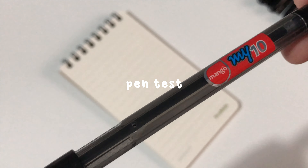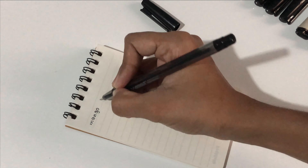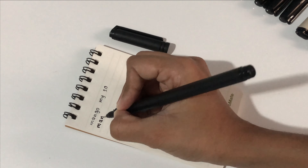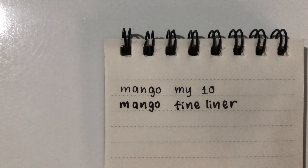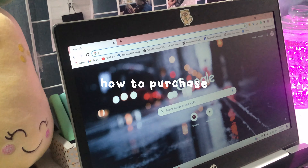Let's do a pen test of the Mango ballpoint pen and fineliner and see the differences between pen tips and ink. I hope you can see the differences between them very clearly now.